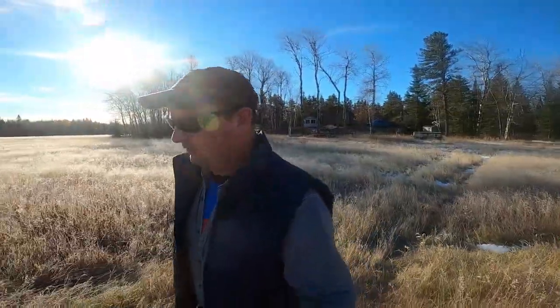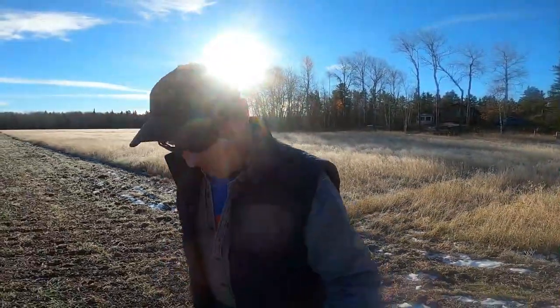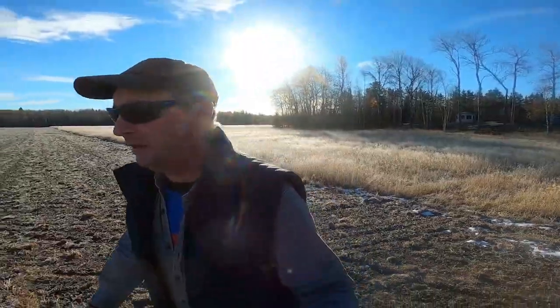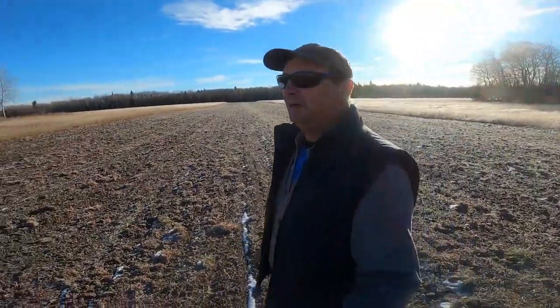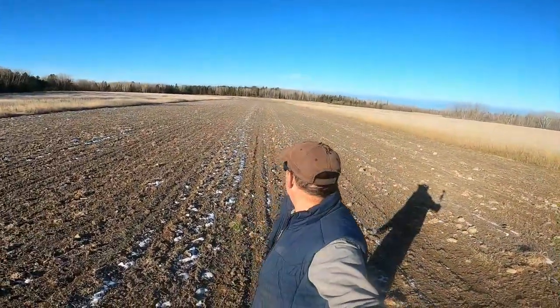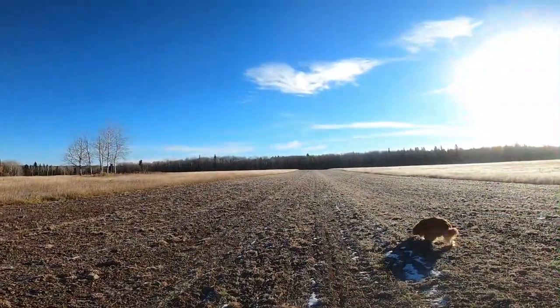Stella's having fun in the field! Here is the Field of Dreams — it's been plowed, disked, and harrowed. I don't know, I guess it may be starting to look like a runway. You're looking pretty much due west here; it's about 2,000 feet of grass.